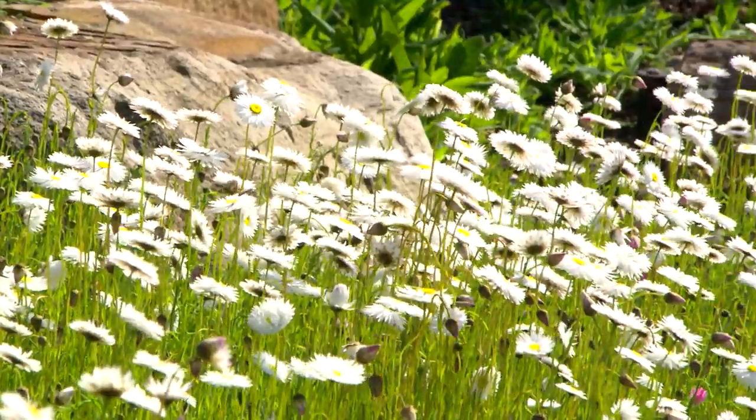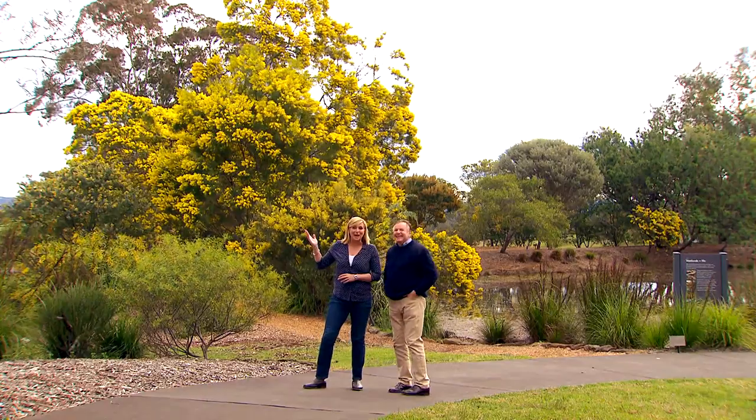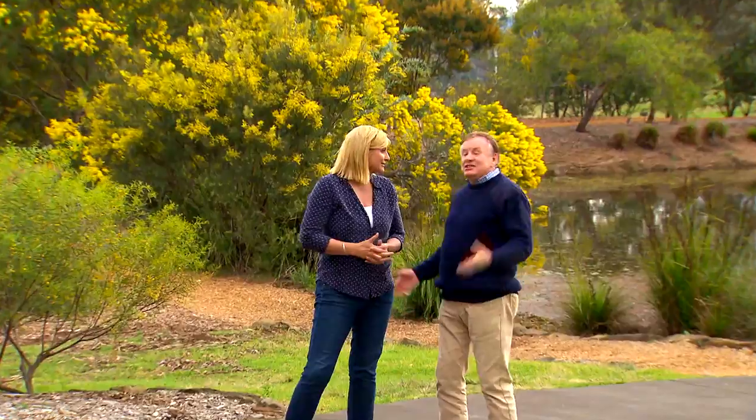Feel the sun, feel the sun. Don't you just love it, Graeme? It is the colour of spring. Sun gold wattle, Jo. It's nature's circuit breaker. Comes into bloom, bingo, the season starts.